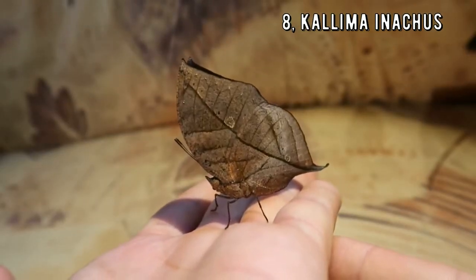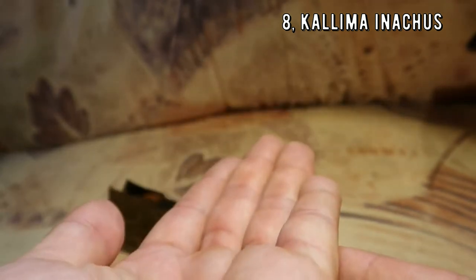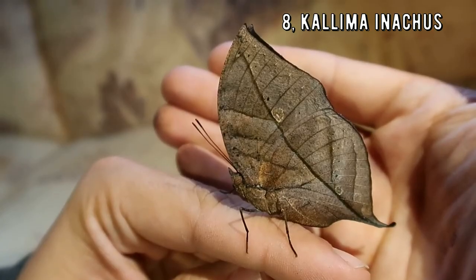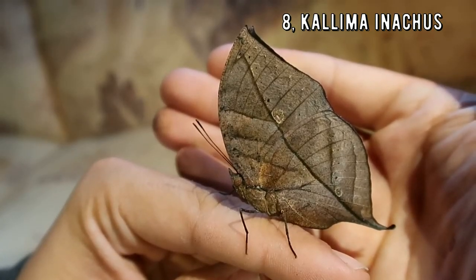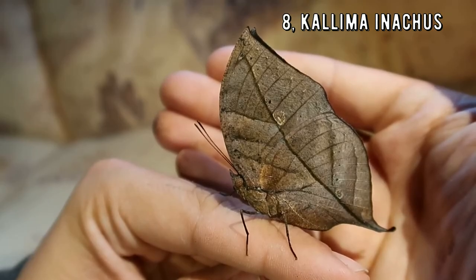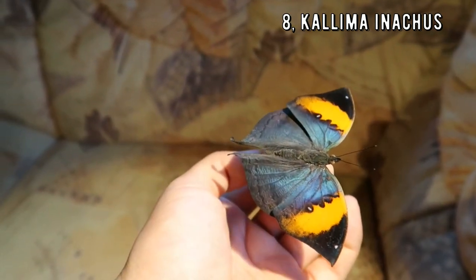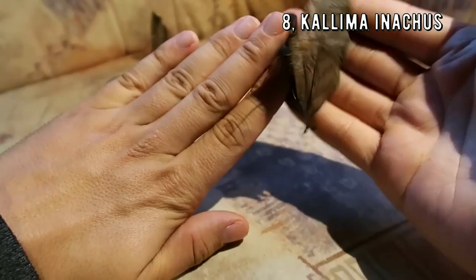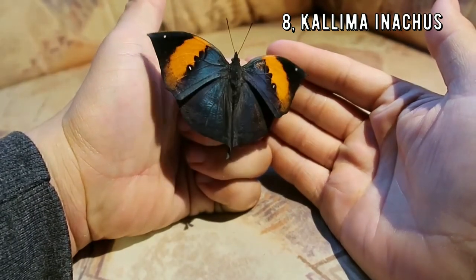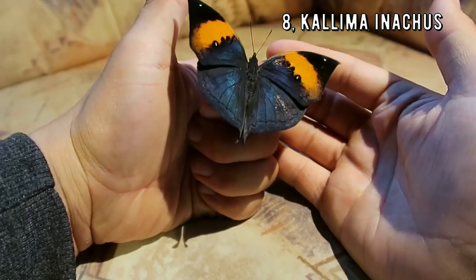This butterfly looks just like a dead leaf — that's crazy! This is the Indian Oak Leaf Butterfly, or Kallima inachus. This remarkable beauty is found in tropical Asia from India to Japan. With their wings closed they look just like a dead leaf and blend perfectly into their surroundings, but when they open their wings they reveal a beautiful metallic orange and blue surface. They also have a distinct dry-season form and wet-season form. They are gentle creatures, although they can be hard to approach because of their skittish nature.